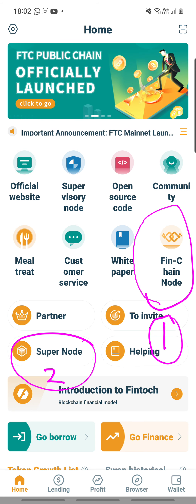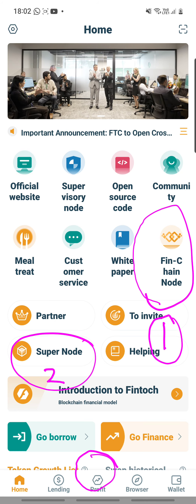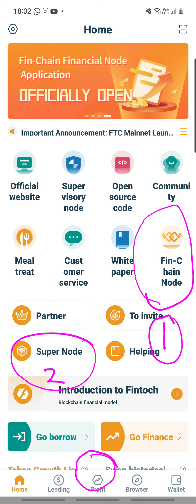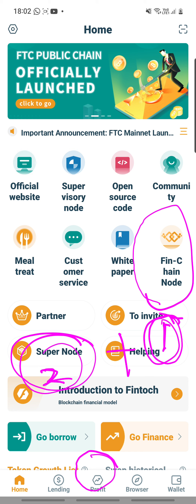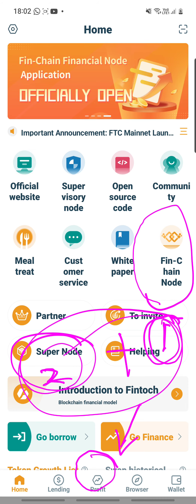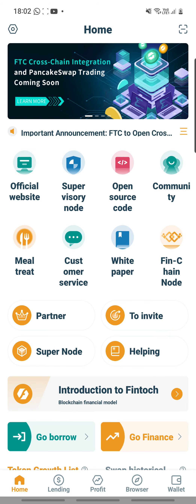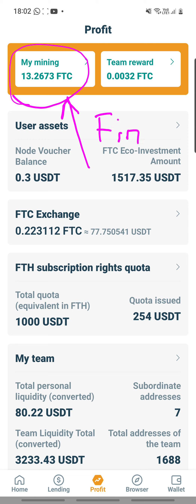So now in this wallet, when I click on profits, whatever is being mined is a combination of benefit number one plus number two. It will be combined together and it will show in my profits under mined rewards. So with that clear, let's go into profits. At profits, in my mining, it will combine both my Fiend Chain Notes as well as my super notes — it's combined already.